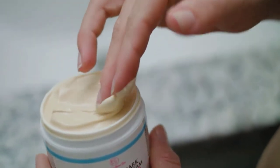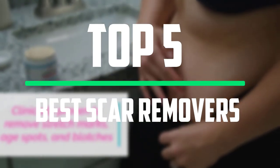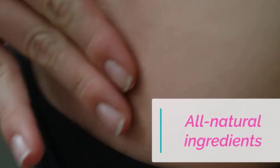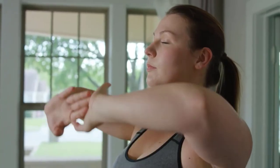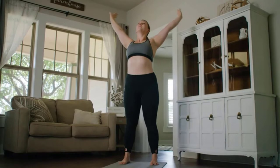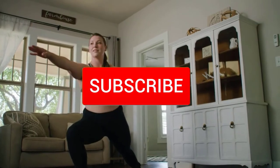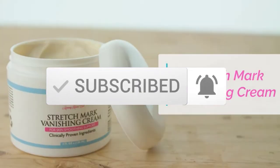Hello everyone, welcome to our new video. In today's video we break down the top 5 best scar removers that are available on the market. I tried to make the list based on their popularity, quality, price, durability, user opinions and more. If you need more information about these products, please check the link in the description section below. And make sure you subscribe to more videos. Okay so let's get started with the video.